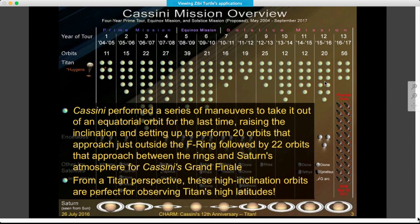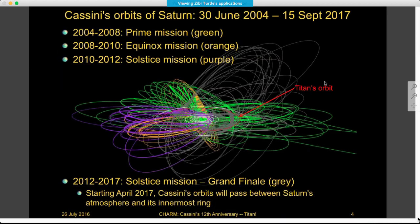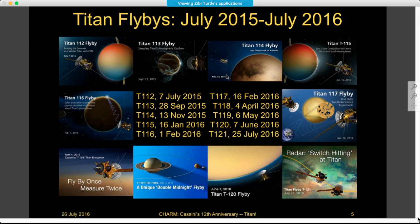This is the last time Cassini will have been in an equatorial orbit. This graphic shows all the orbits, nicely color-coded for the parts of the mission. We are in the latter part of the Solstice mission getting ready for the grand finale — in the green orbits, moving back up to high-inclination, and then the gray orbits are at high-inclination. This is a summary of flybys since last July, starting with T-112, all the way up to the T-121 flyby that was yesterday.